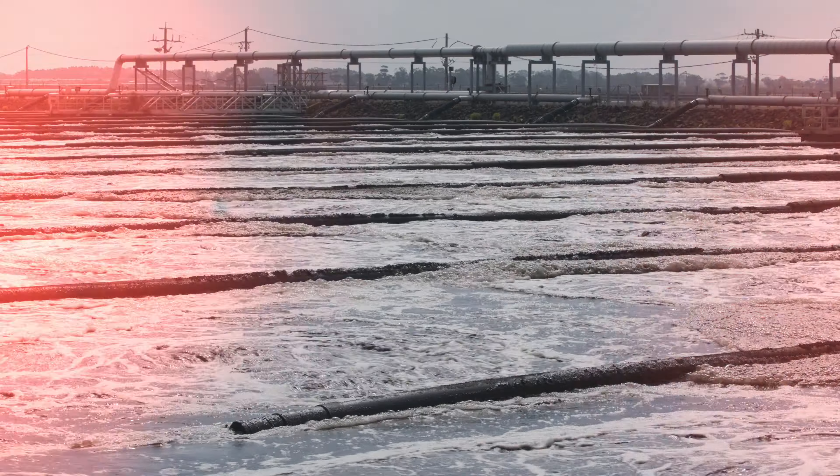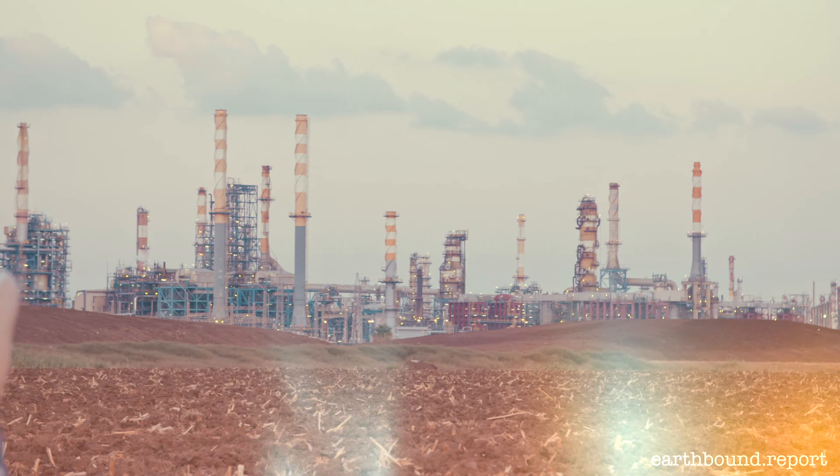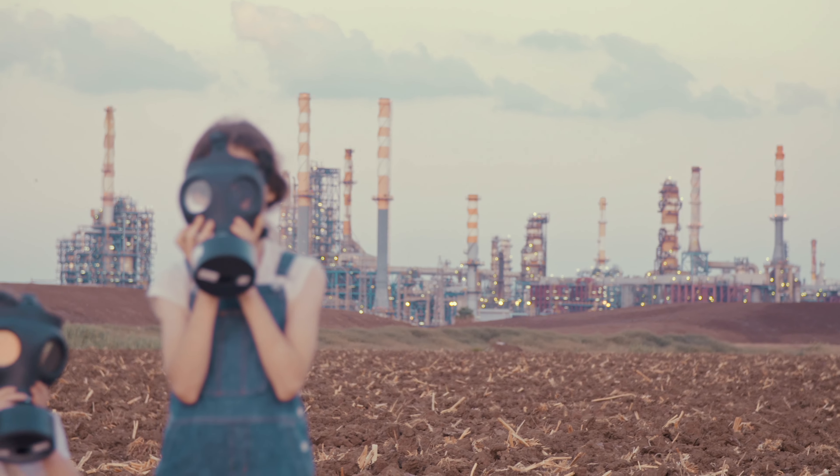Dumping tires in landfills releases toxins and pollutes the soil and water. Burning the tires can be considered a better solution, as the heat generated can be converted into a cheap source of energy — and this is how 50% of used tires in Europe are eliminated. However, burning used tires still produces pollutants that are harmful to people and the planet, and all the materials in the tires are lost. So what can we do to better manage and create value out of used tires?